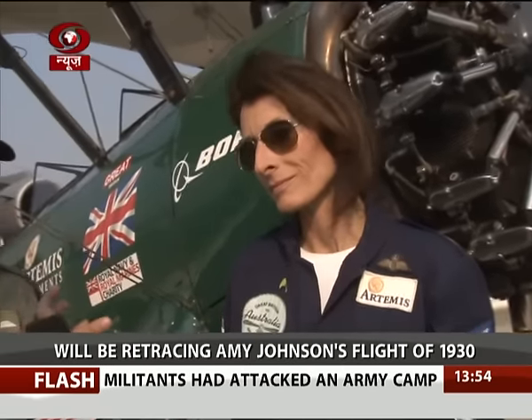What are the sights and sounds that have enthralled you in India? How has it been an experience to travel to Hindon?